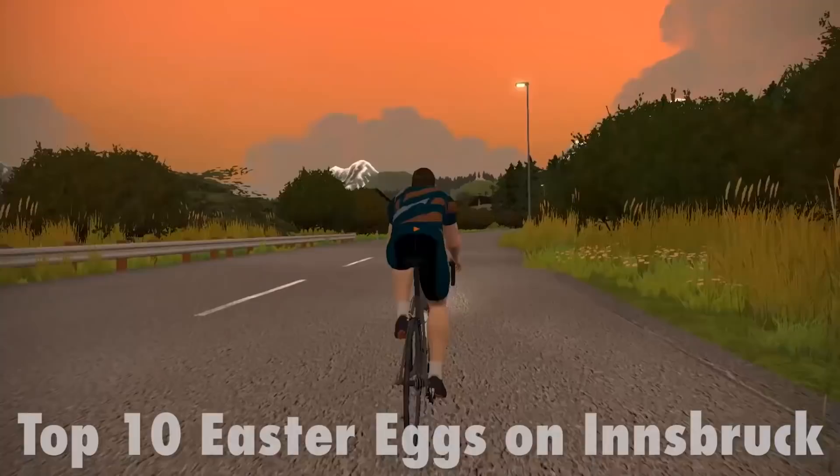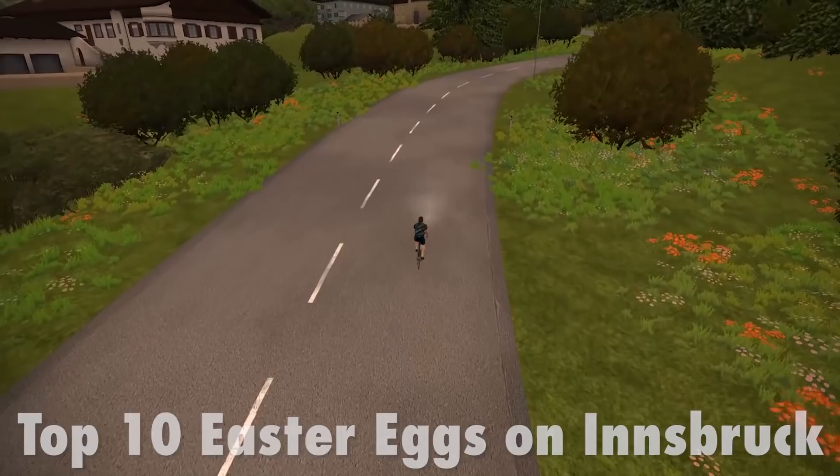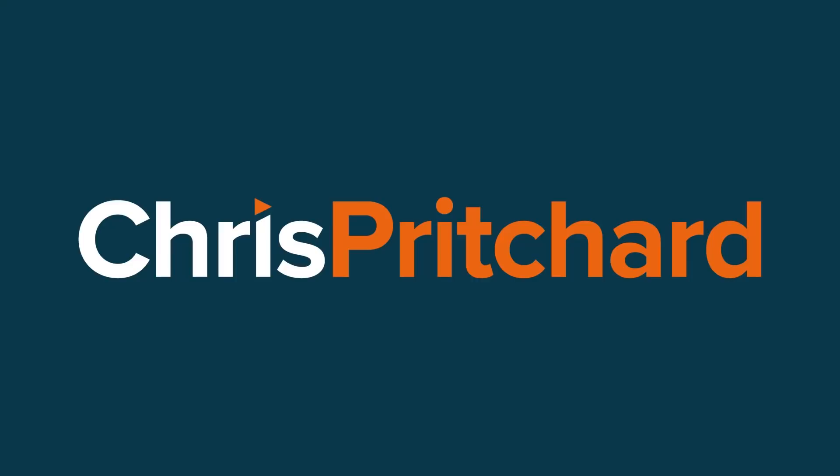Ladies and gentlemen, boys and girls, welcome to another top 10 here on the channel. This time we're checking out the top 10 Easter eggs on Innsbruck. The boys have banned me from looking at this beforehand — they want me to react to it as well as explain it all to you, because I know Zwift so well, especially Innsbruck, one of my most popular courses.